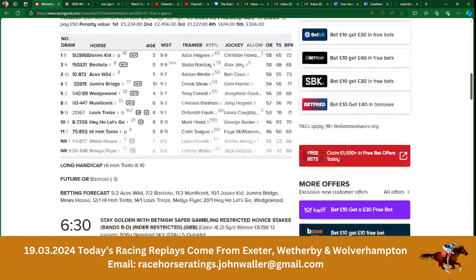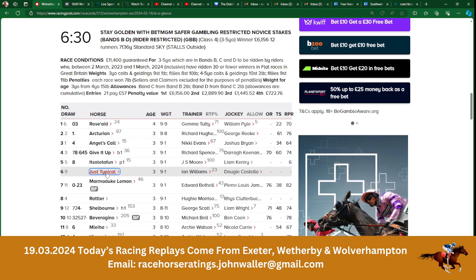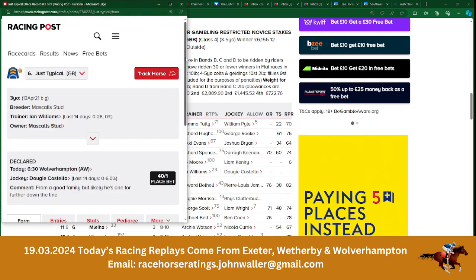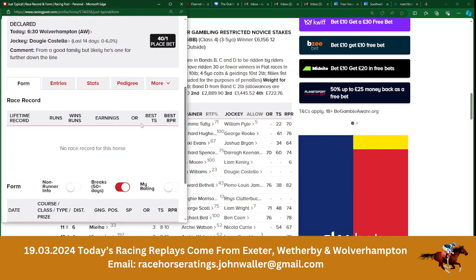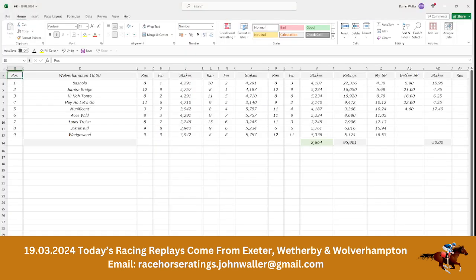The next race at Wolverhampton is another one of these novice stakes/maidens where horses haven't run before. So there'll be a line through that one.